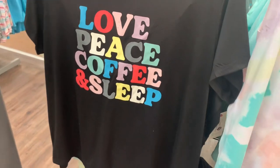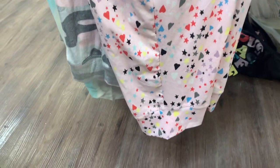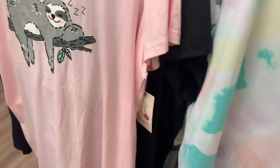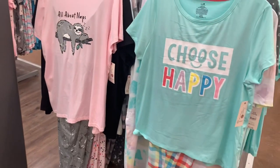This sleep shirt is $11.84 — it's just a sleep shirt, doesn't come with anything else. And then this one says 'Love Peace Coffee and Sleep.' Look at the pants — they have stars and hearts on them, that is so adorable! I love the color. They also have another one here. This one I'm probably gonna get today — it looks so nice. I love mint color.